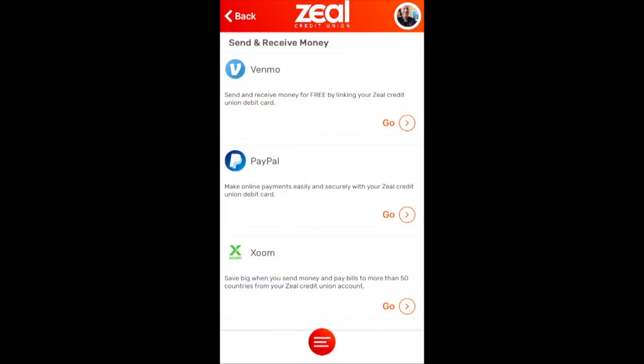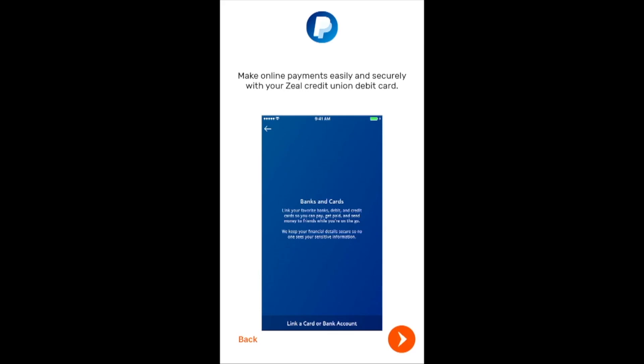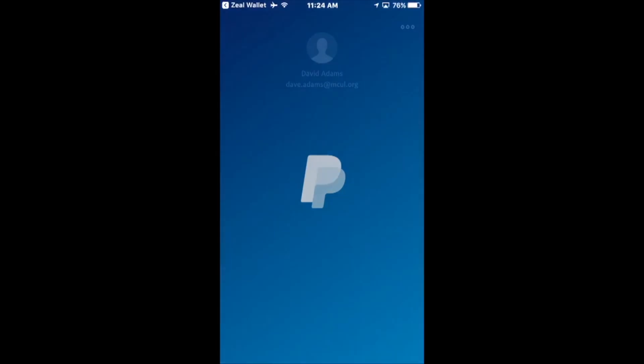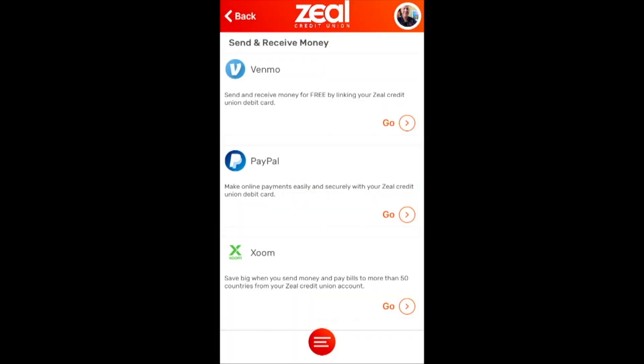What about PayPal? PayPal is used by a third of your members already, and a growing portion of the public, mainly for online purchases, but there's some in-store capability as well. With one click, I'm seeing the messaging again — PayPal, great product, and why don't you use your Zeal Credit Union debit card if you're going to use PayPal through this container? And with one click, I proceed forward, give my thumbprint authentication, and I'm into the PayPal product. With a touch, I'm back out.